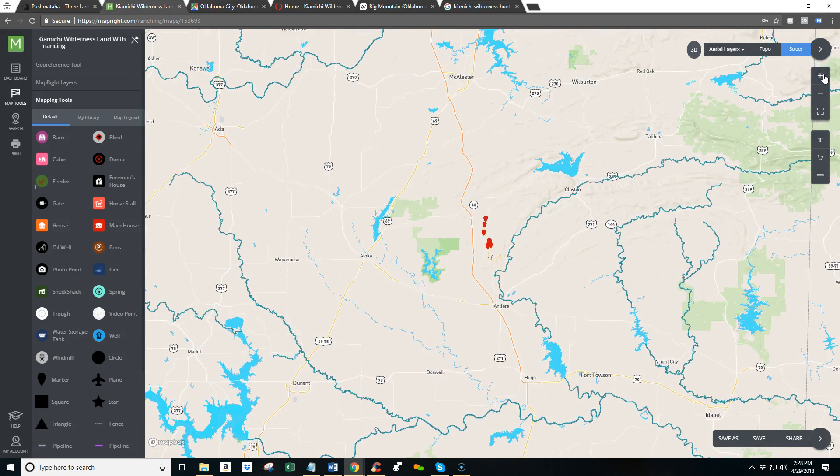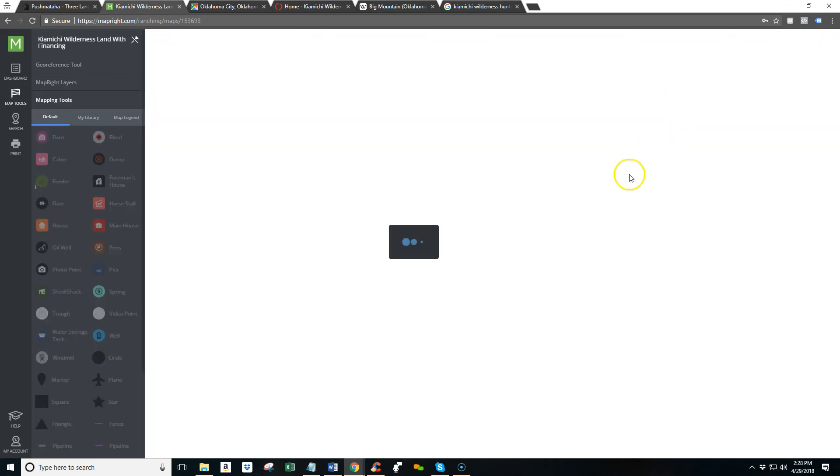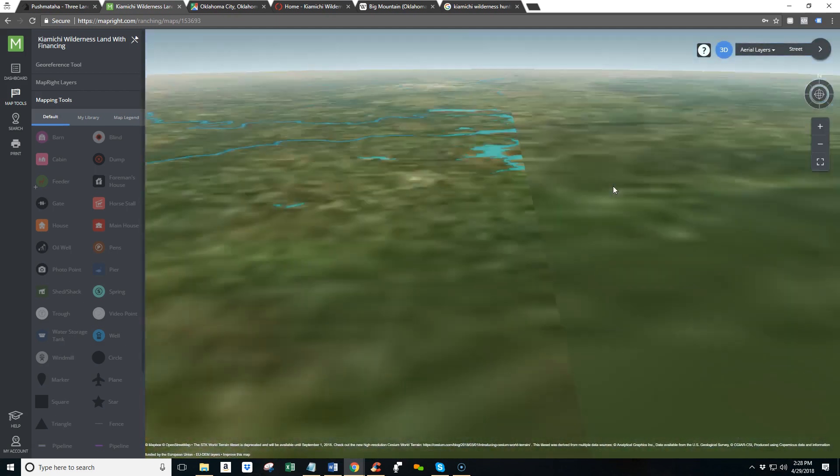The mountains there in the Kayamichi Wilderness are a popular destination for those looking to hunt, ride ATVs, just get off the grid and camp, stuff like that. We can actually show you a quick 3D view of the area so you can get an idea.